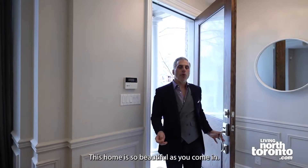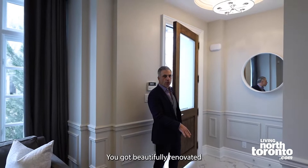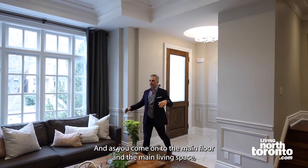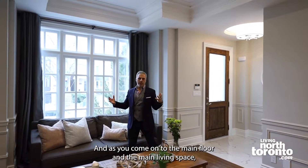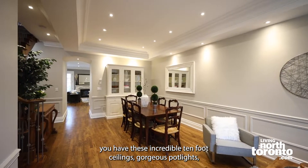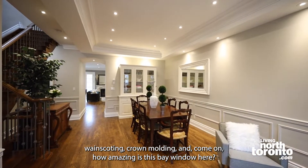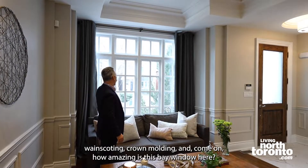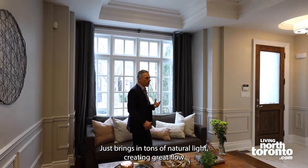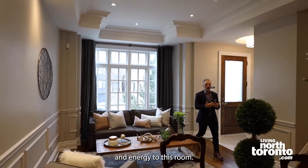This home is so beautiful. As you come in, you have a beautifully renovated front foyer with satchel marble flooring and a big front hall closet. As you come onto the main floor and the main living space, you have these incredible 10-foot ceilings, gorgeous pot lights, wainscoting, crown molding — and how amazing is this bay window? It just brings in tons of natural light, creating great flow and energy to this room.